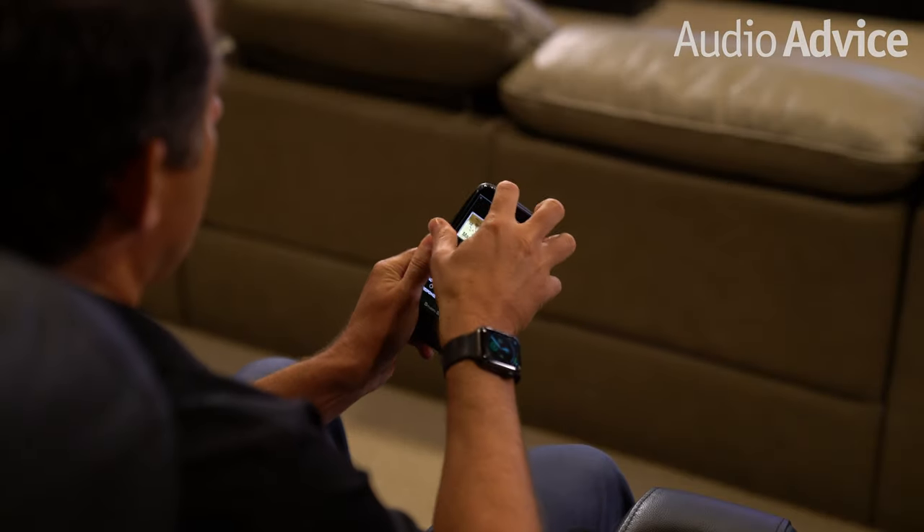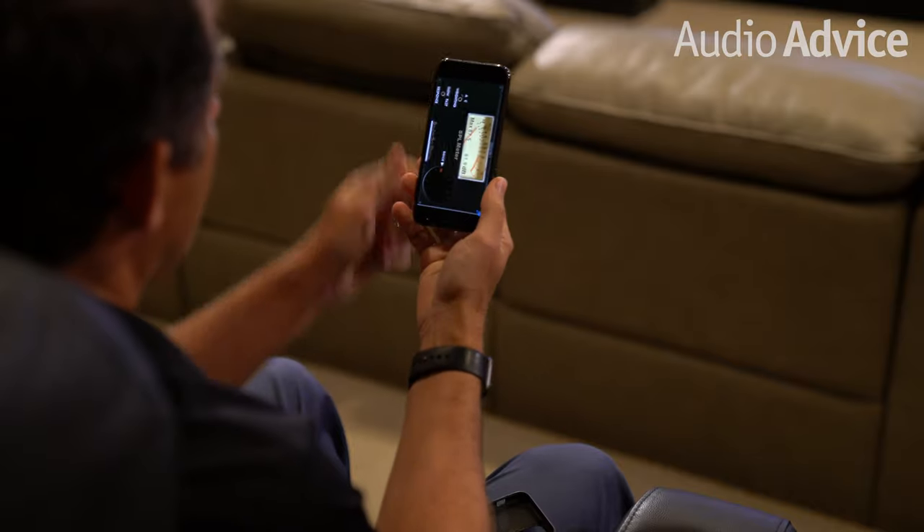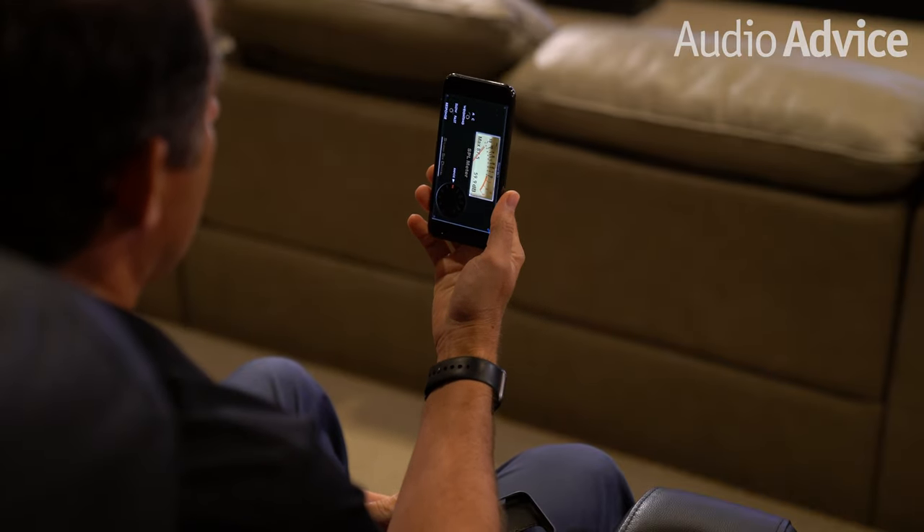Here's the process for one subwoofer. Set your home theater receiver or processor to play stereo. Now sit in your primary chair and start up the test tones. Make a note of the SPL you're getting, then slowly increase the distance in one-foot increments and stop where you get the highest SPL measurement. If your subwoofer does not have digital processing, the maximum SPL will likely be at approximately the actual distance from the sub.